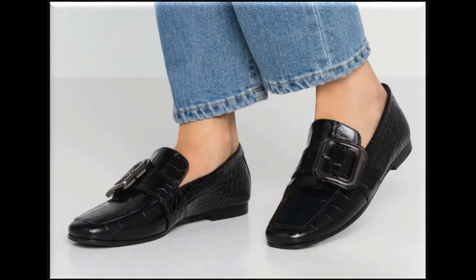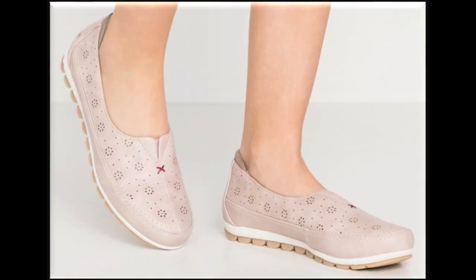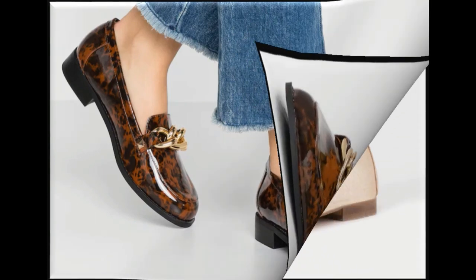I'm sure you will admire this collection too, just like previous videos. Please suggest in the comment box what designs you want to see more in my channel. Printed designs are also included in this collection and look so pretty and stylish.